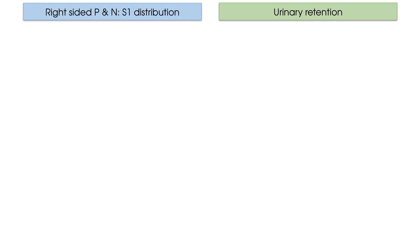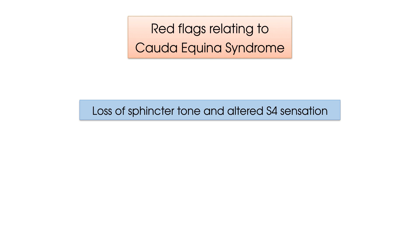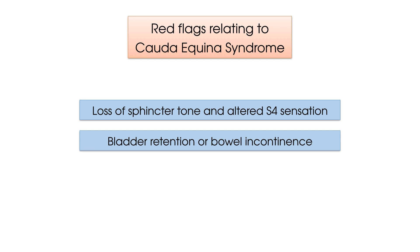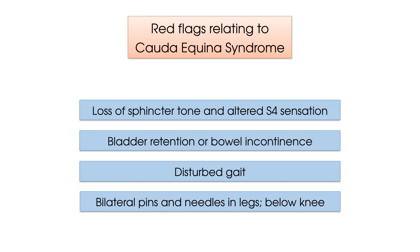Here are the key red flags which can be attributed to possible signs of Cauda Equina Syndrome: loss of sphincter tone, an altered sensation in the S4 dermatome, urinary retention and bowel incontinence, disturbed gait, and bilateral pins and needles in the legs which spread below the knee.